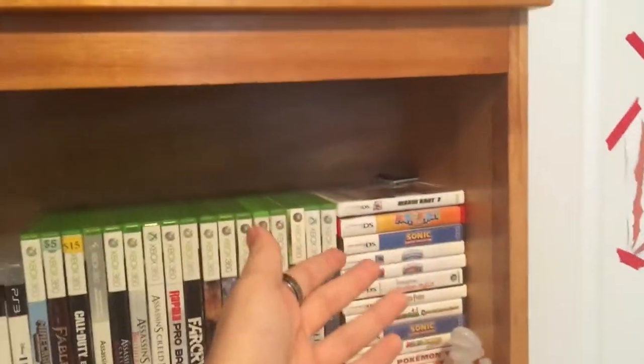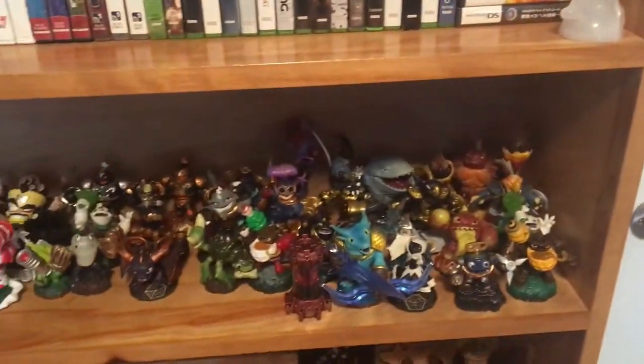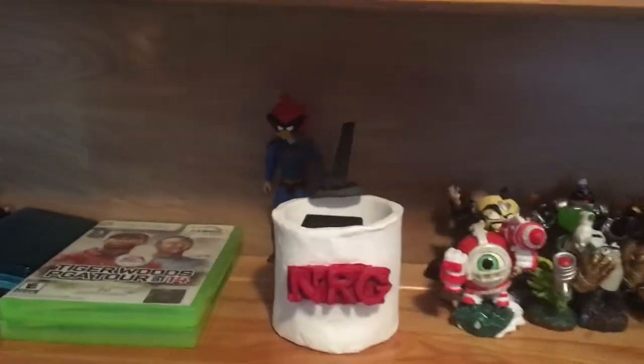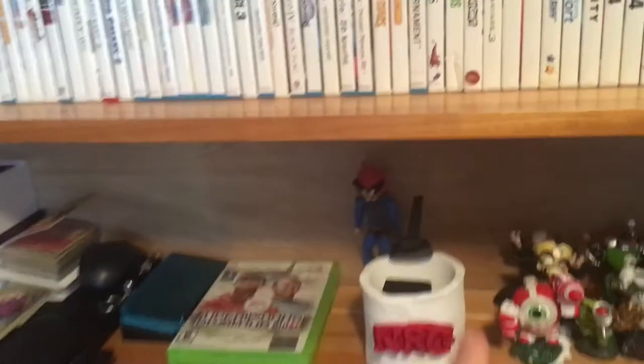I have a bunch of other games at my dad's as well, but here's the little collection I have here, as well as some more Skylanders figures and other games. And here's an NRG mug I made where I keep my cameras, and there's all my Piggy codes in there as well.